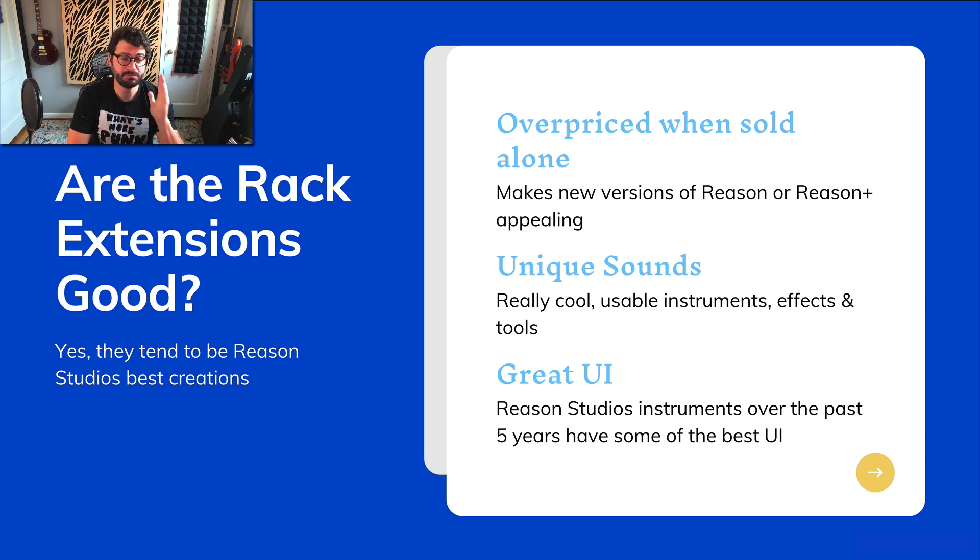They have excellent user interfaces. Reason Studios makes the best UI for their new synths — basically since Reason 10 when they released Europa and Grain, that design language, carried forward, is both really inspiring and powerful. If you learn one synth, you can learn to master all the others. They're pleasant to look at, and the overall interface is really good. These are inspiring, powerful instruments and worth it.